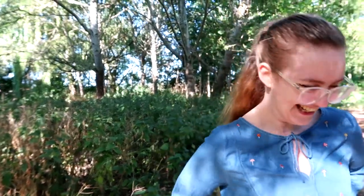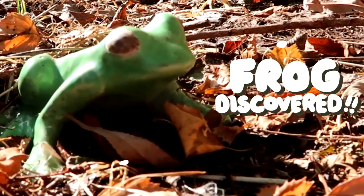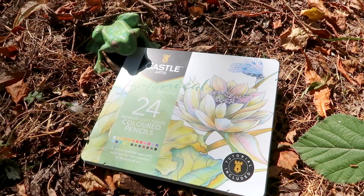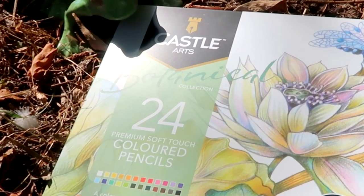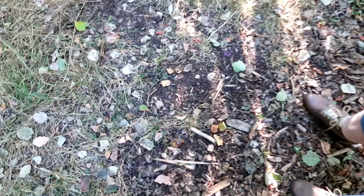Suddenly we've just found a porcelain frog! And thanks to our froggy friend, these are the art supplies we're going to be using today - these are Castle Arts botanical colored pencils. These were sent to us by our friend Chrism - thank you, Chrism, that's very sweet of you.